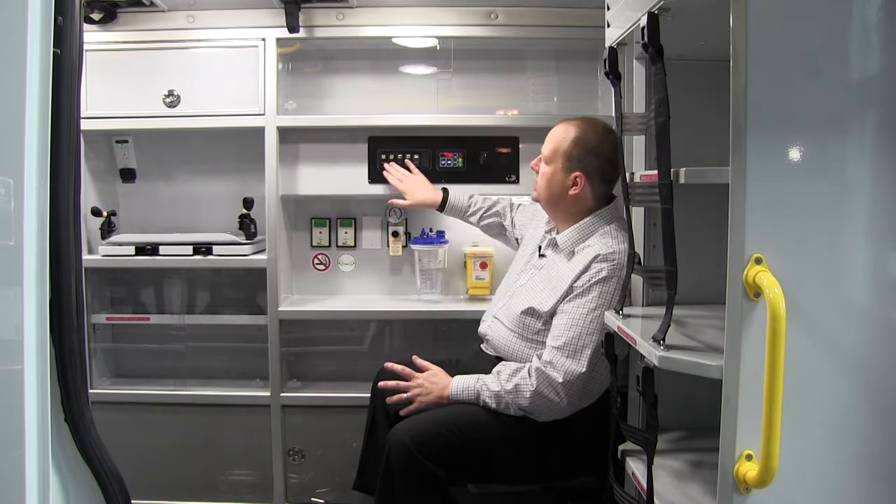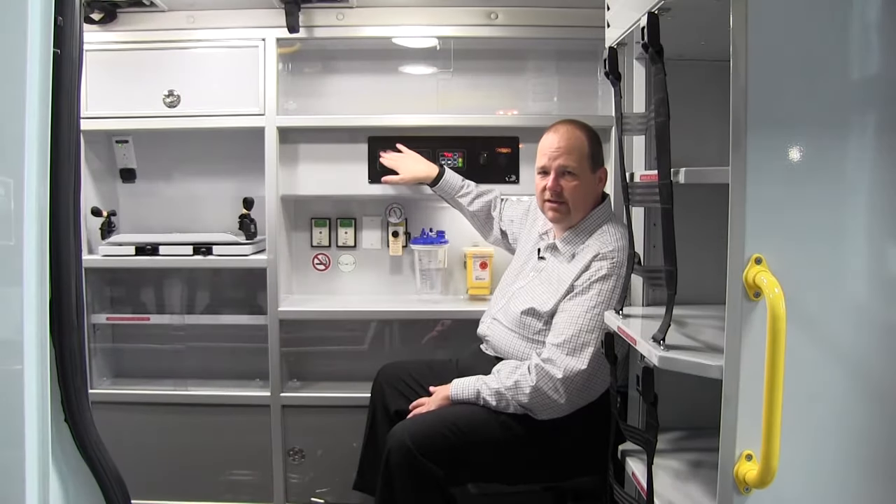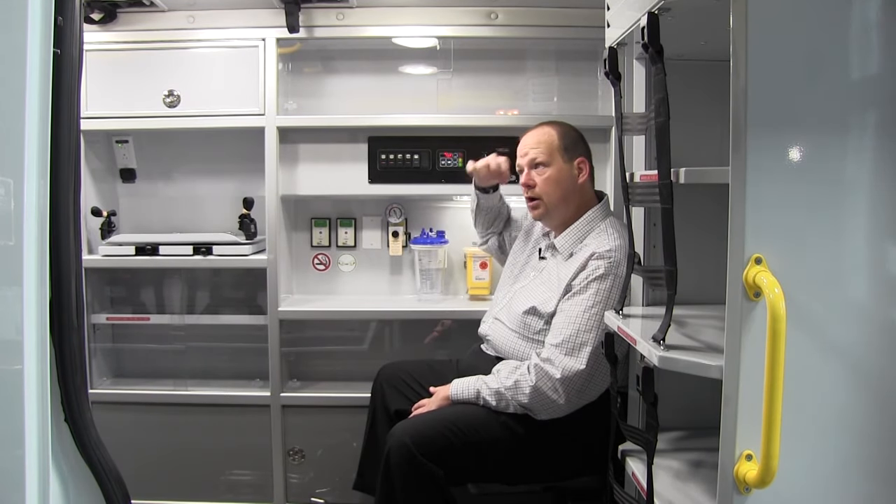Another unique feature about the Demers: when you're in the station and plugged into the 110 shoreline, you can turn your lights off and on. The ignition is off on this truck right now, but we can easily access our lights in the morning so when we're checking out the truck, we don't have to rely on one small light to do our truck checks.